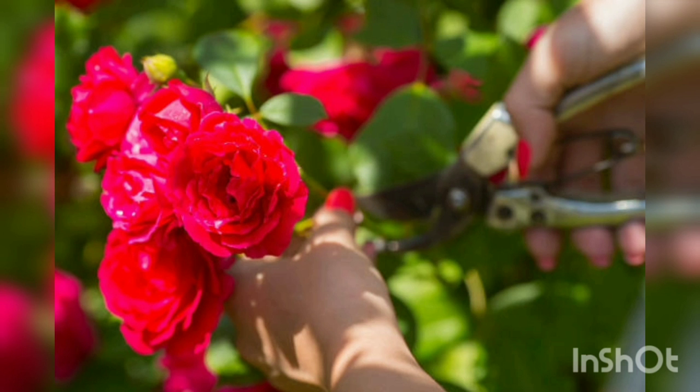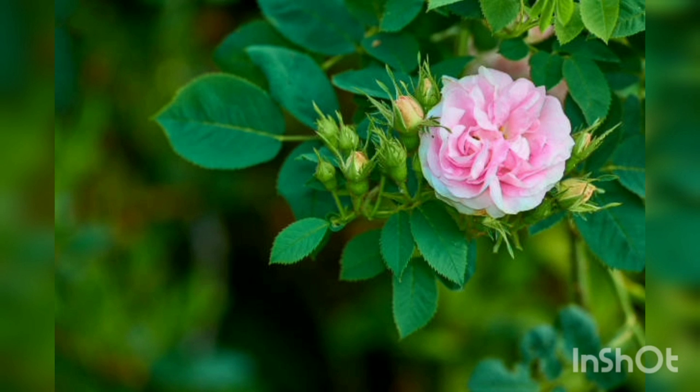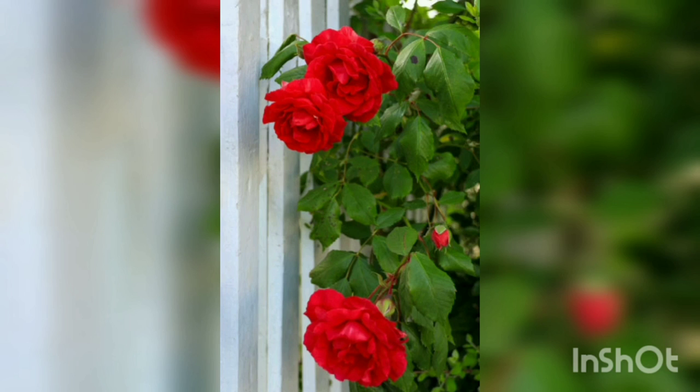To promote robust growth and abundant blooms, roses benefit from regular feeding. Apply a balanced rose fertilizer according to the manufacturer's instructions in early spring when new growth appears. Repeat the application every four to six weeks during the growing season. Alternatively, you can use organic options like compost, bone meal, or fish emulsion. Avoid over-fertilizing, as this can result in excess foliage growth and reduced flower production.